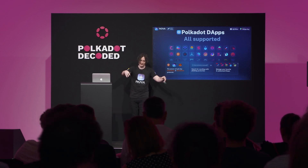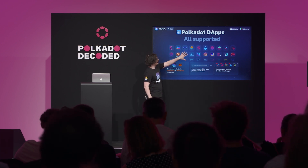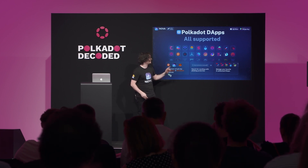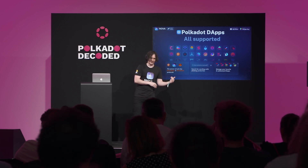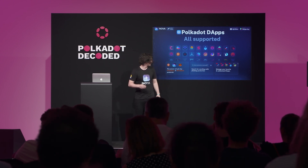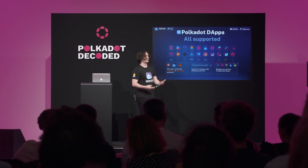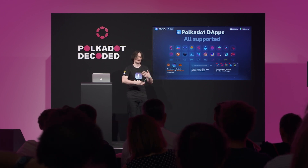By supporting MetaMask, Nova can communicate beyond the ecosystem — for example, bridging tokens from other ecosystems to Polkadot using these dApps. Nova also has an internal catalog of all dApps available in a convenient list. If you don't find your favorite dApp, you can enter a URL and browse the web with phishing protection — a daily-updated list of phishing sites blocks access to them. You can mark favorite dApps to customize your experience.